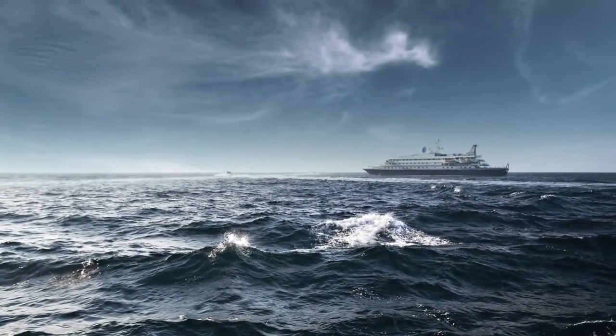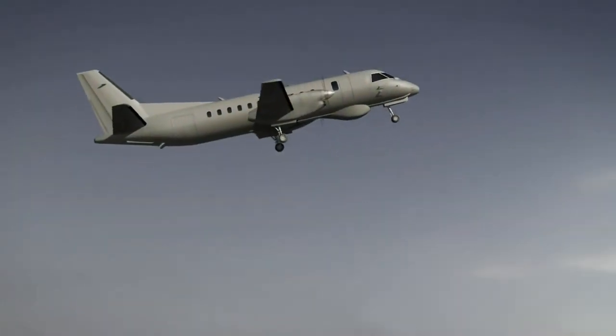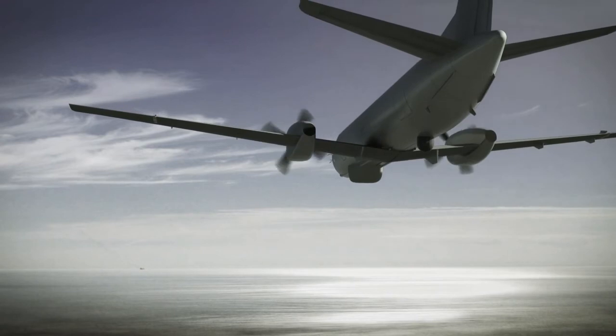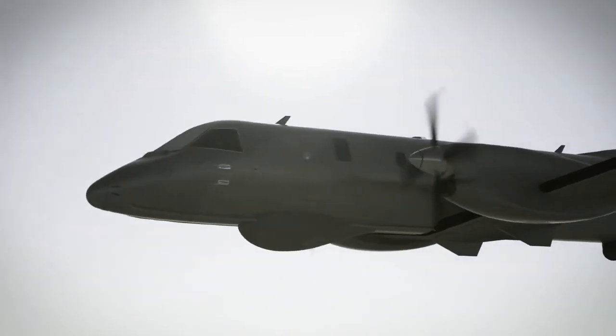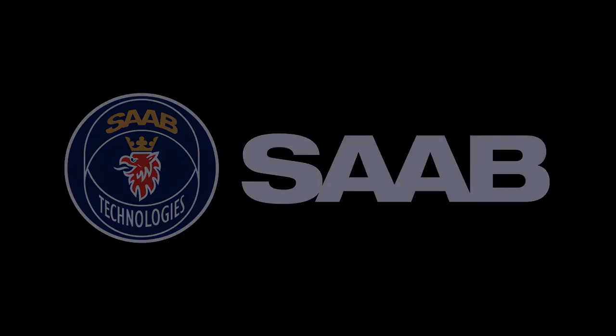By combining a proven platform and best practice equipment, the Saab 340 MSA has become one of the most affordable, reliable and capable maritime security aircraft available on the market today. A complete system for protection and surveillance of your maritime and coastal domain.